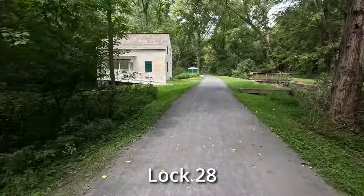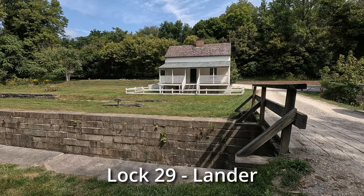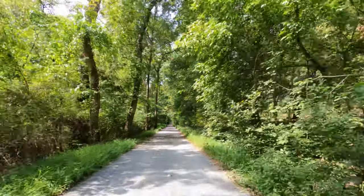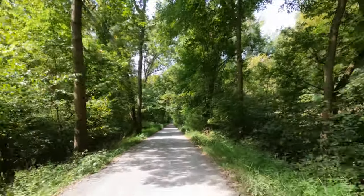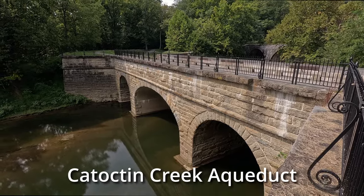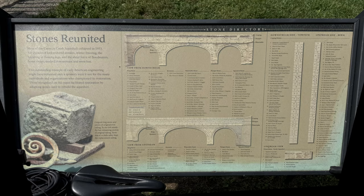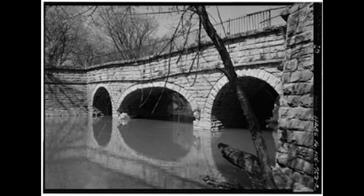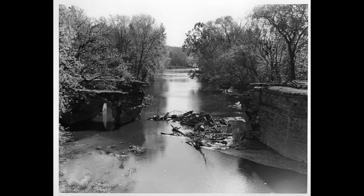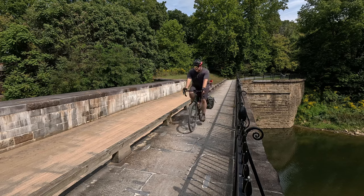Lockhouse 28 was built in 1837 and, as part of the Canal Quarters Program, is available for overnight stays. Lock 29 is constructed of granite from Virginia and was the site of an 1864 Confederate raid during which John Mosby's Raiders set fire to an excursion boat called the Flying Cloud. The Catoctin Creek Aqueduct was known as the Crooked Aqueduct because canal boats had to make a sharp turn to cross it. The structural integrity of its elliptical center arch was weaker than the shorter semicircular arches on the sides, causing it to sag in the early 1900s. In 1973, two years after the National Historical Park was established, it collapsed.